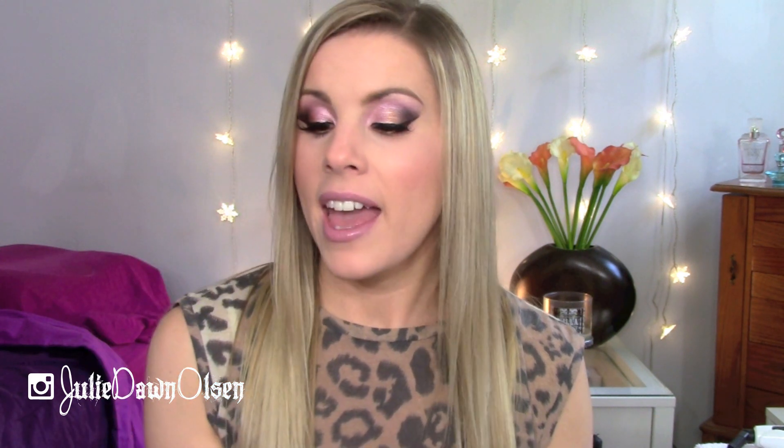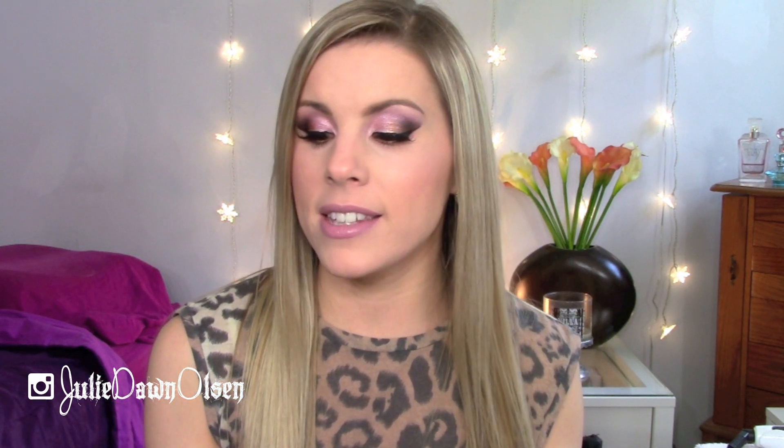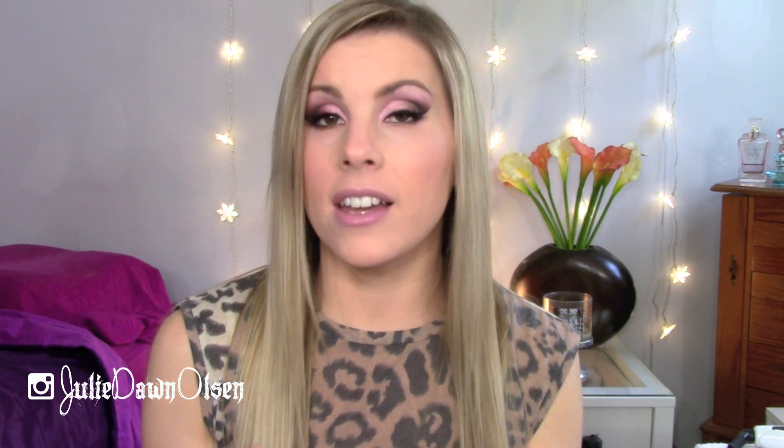My last favorite Maybelline product is this new product I picked up recently — it's the Master Bronze by Face Studio Matte Bronzing Powder in the shade Weekend Bronze. I was really hesitant to get this at first because it looks really really orange, but on me it doesn't look orange at all — it just really warms up my complexion nicely. If you have a really dark or really cool skin tone this would probably look orange, but on me — I'm a really fair kind of warm skin tone — it looks really nice. It's just a really nice matte bronzer.